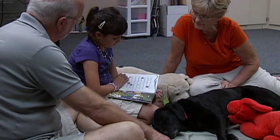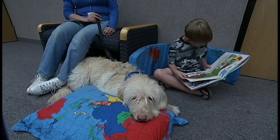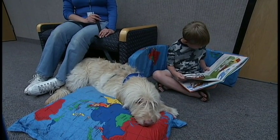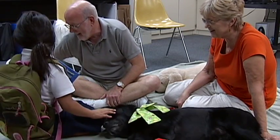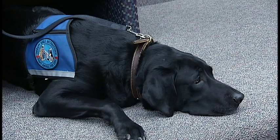Pause to Read gives brand new readers a chance to share books one-on-one with a doggy friend. The program is based on the idea that when reading with a non-judgmental buddy, children will feel more relaxed to work on their reading skills. The dogs have been trained to sit quietly and listen.